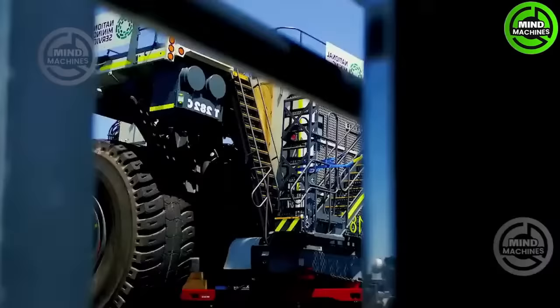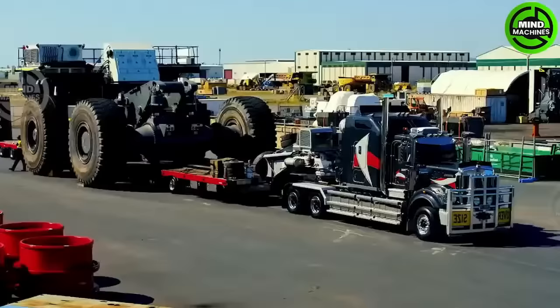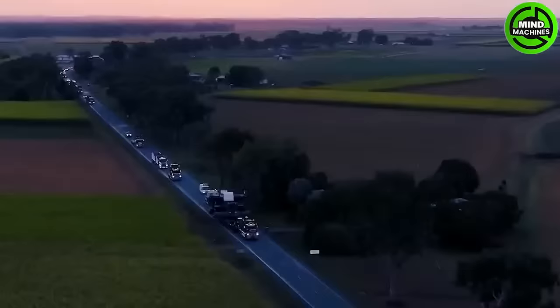Transporting the colossal beast from one location to another is a challenging task, but engineers have designed a vehicle capable of handling its weight.